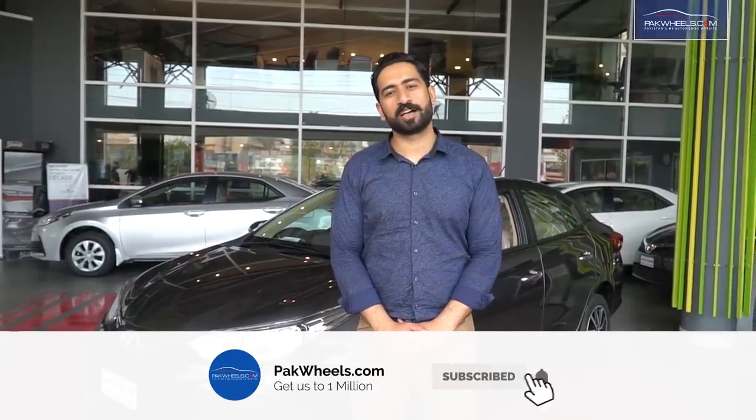For further information, you can visit Park Wheels in the new car section. I hope you like this video — please comment in the comments section. Thank you so much. Allah Hafiz.